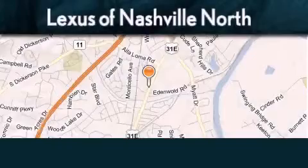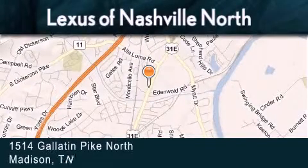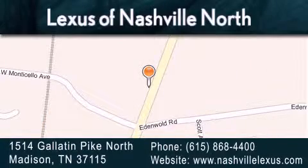Lexus of Nashville North Rivergate is located at 1514 Gallatin Pike North in Madison. Our goal is to exceed all of your expectations to ensure that you'll return for future visits. Lexus of Nashville.